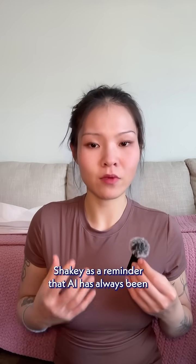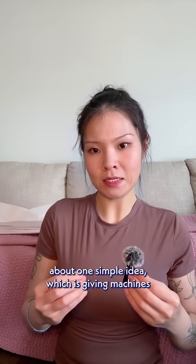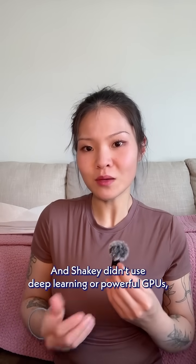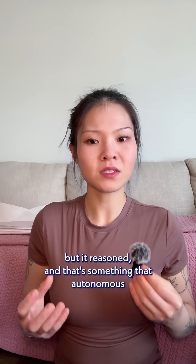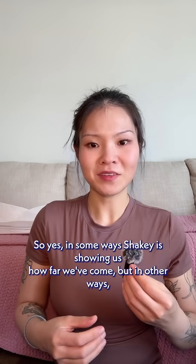So I think we should really see Shakey as a reminder that AI has always been about one simple idea: giving machines the ability to make reasonable decisions in complicated situations. And Shakey didn't use deep learning or powerful GPUs, but it reasoned. And that's something that autonomous systems, including robots, are still struggling with to this day.